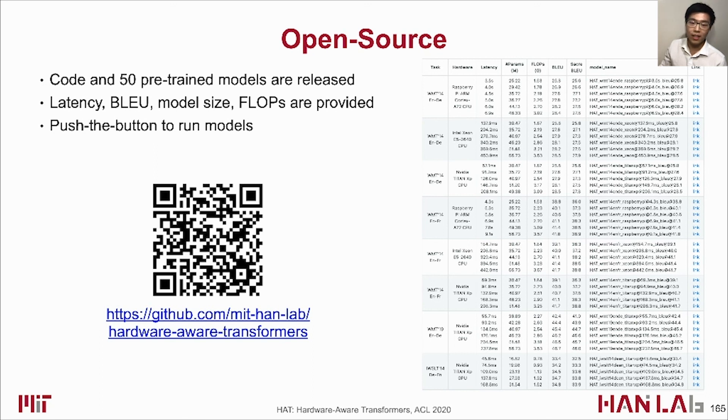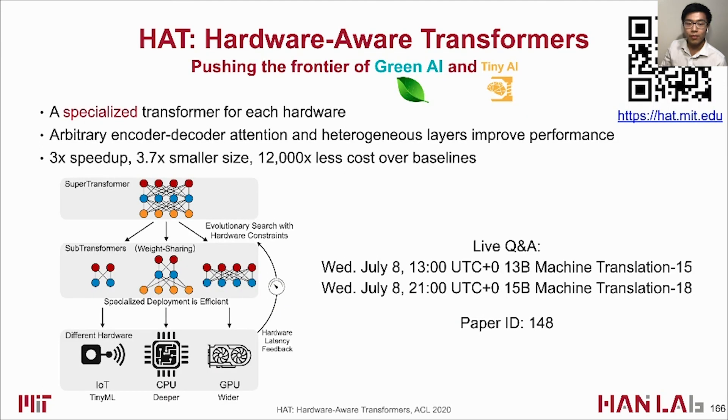Please feel free to check it out and play with it. To sum up, we propose Hardware-Aware Transformers to push the frontier of green AI and tiny AI. HAT provides a specialized model for each hardware, introducing arbitrary encoder-decoder attention and heterogeneous layers in the design space. HAT achieves 3x speedup, 3.7x smaller model size, and 12,000x less search cost over baselines. For more information, please visit HAT.mit.edu. Thank you for listening, and welcome to the live Q&A session on July 8th.